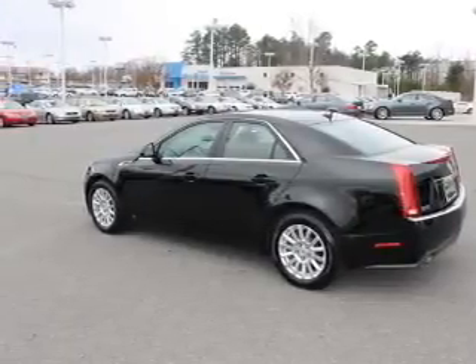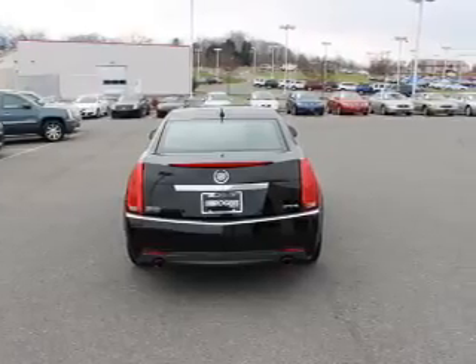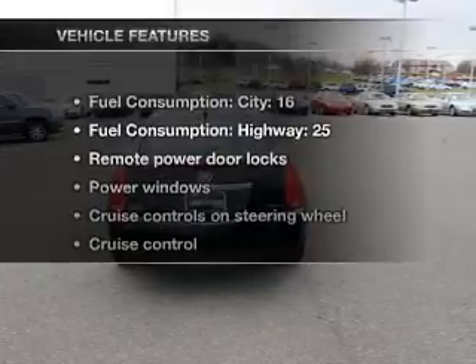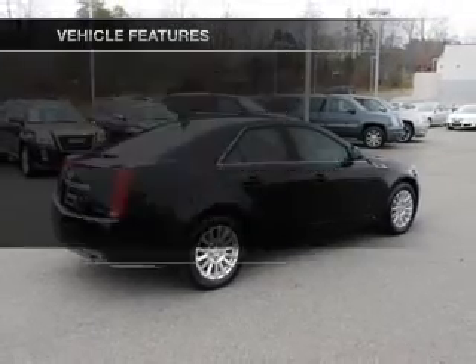Savor your listening experience with the premium sound system. You will appreciate the safety feature of anti-lock brakes. With these notable features, you won't want to miss out on the opportunity to own this amazing ride.